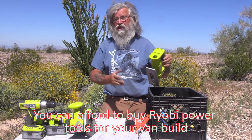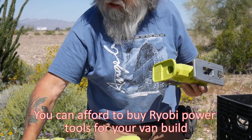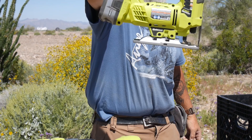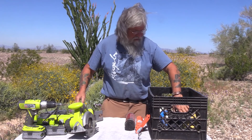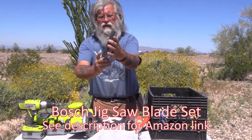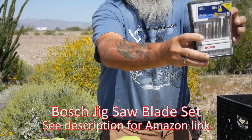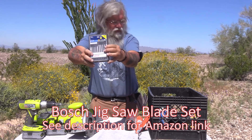One more tool you'll see constantly in the build is the jigsaw. It takes the exact same battery as the other Ryobi tools and it works extremely well — you'll see us making cuts with it over and over again. You need various bits for the jigsaw. This is a Bosch bit kit — I've been really pleased with it. It pops open and you can see the different assortment of blades: some are for metal, some are for wood, fast, slow, fine. You've got to have a certain number of blades for your jigsaw.